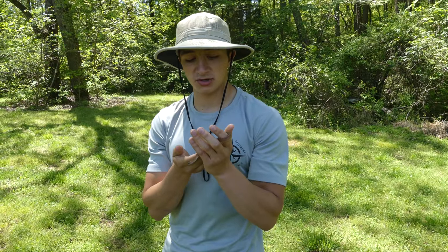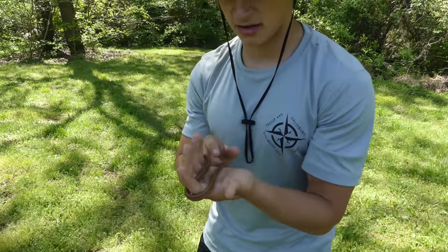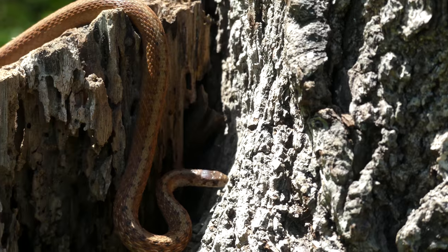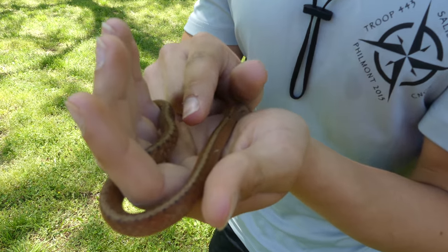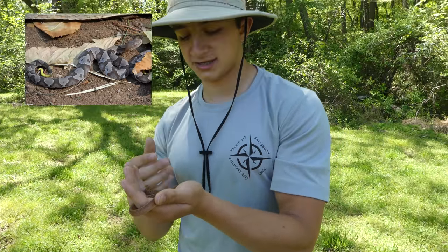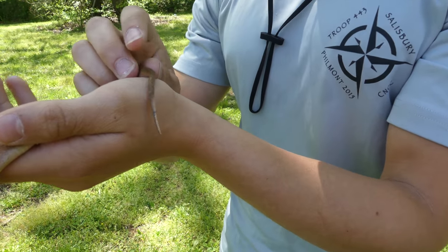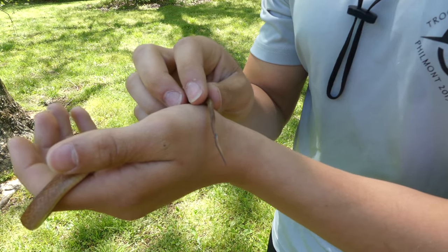There are two features you can use to distinguish these guys from a juvenile venomous snake of any kind. The DeKay's brown snake, you can see, has these kind of brown squares. Now, this is actually a very old individual, so the squares are a little bit hard to see — they're kind of blotches right now. But it has that kind of checkerboard of squares going down its back, and that's in opposition to a copperhead, which would have triangles or Hershey kisses.